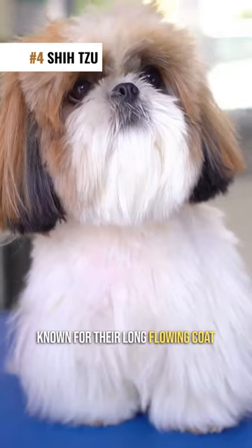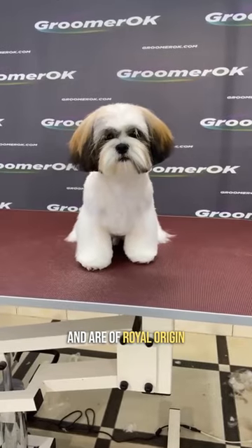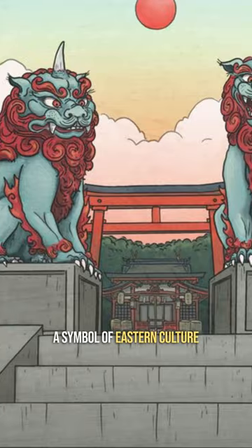#4: Shih Tzu. Known for their long, flowing coat, they come from Tibet and are of royal origin. They were bred to resemble a lion, a symbol of Eastern culture, and their name translates as 'lion dog.'